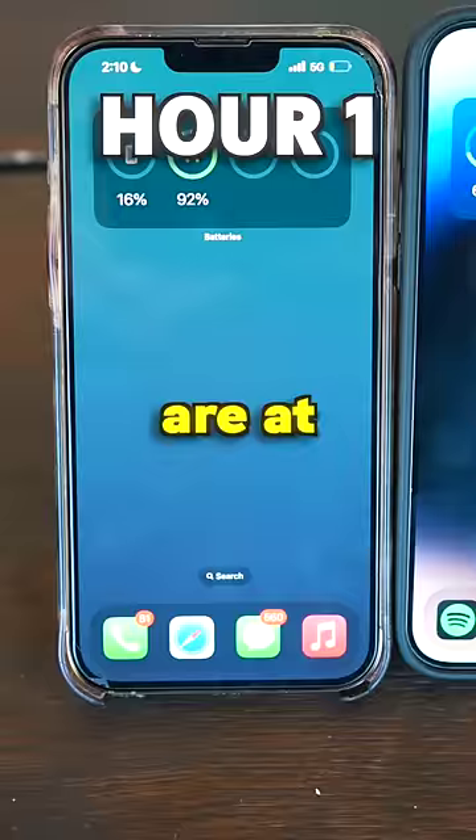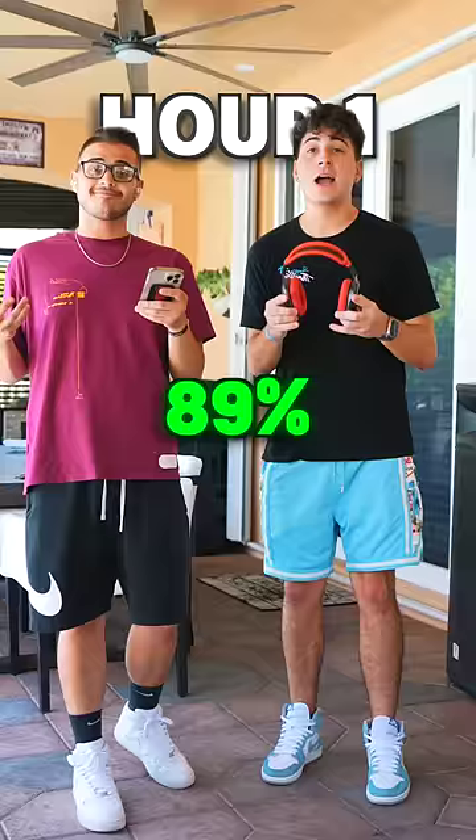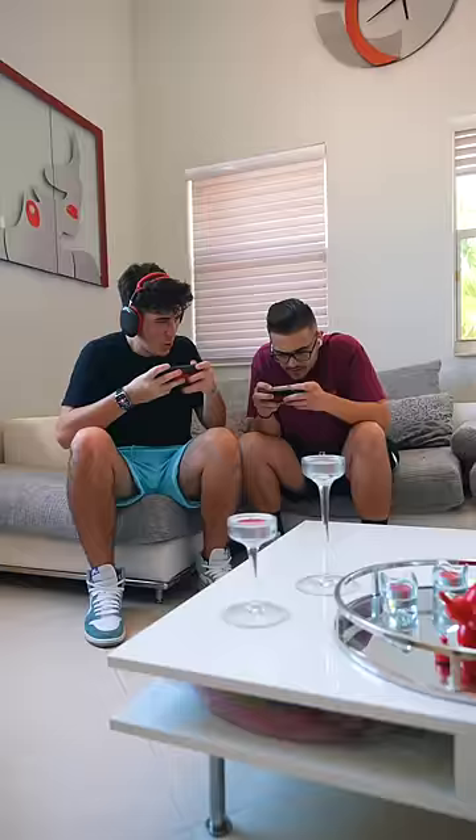We decided to play some music and we got all the way up to an hour. After being an hour in, the AirPod Pros are at 92% and the AirPod Maxes were at 89%.